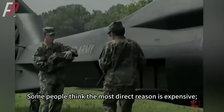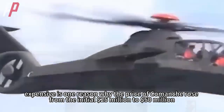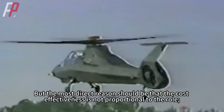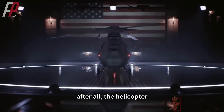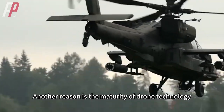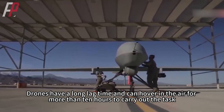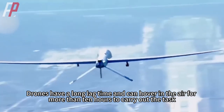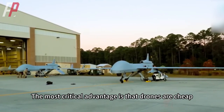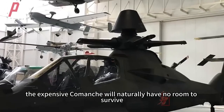Some people think the most direct reason for the Comanche's cancellation was cost — the price rose from an initial $25 million to $50 million. But the most direct reason should be that cost-effectiveness was not proportional to its role; after all, a helicopter, no matter how optimized, cannot eliminate the impact of noise. Another reason is the maturity of drone technology. Where the Comanche could do the job, drones can do it better. Drones have long endurance and can hover in the air for more than 10 hours, which no manned aircraft can match. Most critically, drones are cheap and will not cause casualties among combatants, so the expensive Comanche naturally had no room to survive.